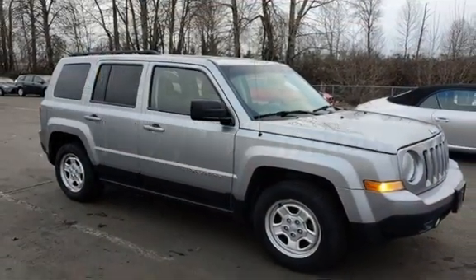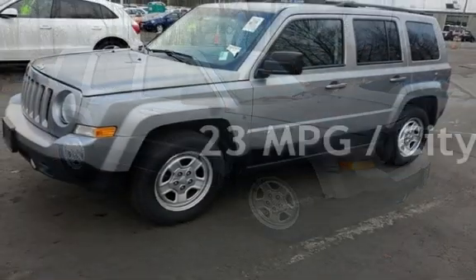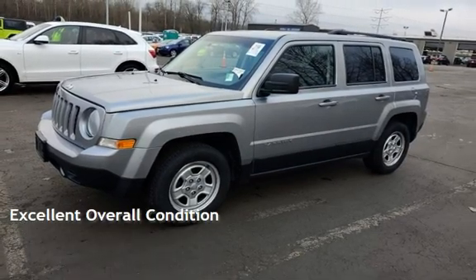This Jeep has less than 148,000 miles on the odometer. Estimated fuel economy for this vehicle is 23 miles per gallon in the city and 30 miles per gallon on the highway. This vehicle is in excellent overall condition.